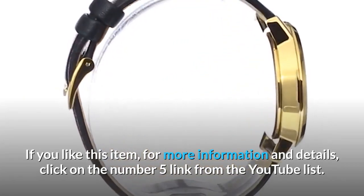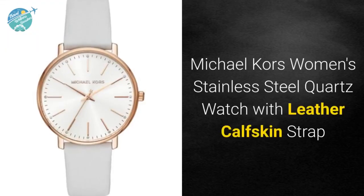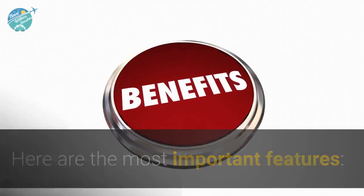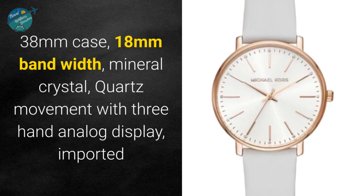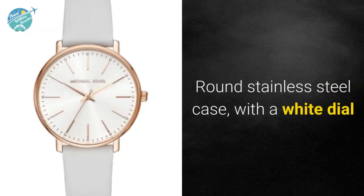Michael Kors Women's stainless steel quartz watch with leather calfskin strap. Here are the most important features: 38 millimeter case, 18 millimeter band width, mineral crystal, quartz movement with three-hand analog display, imported. Round stainless steel case with a white dial.